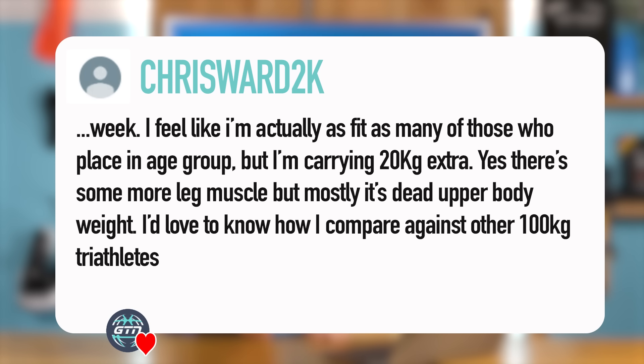Actually, Chris Ward, there are a couple of categories that do take this into account — they're not in every race, and you typically find them in the US a bit more.